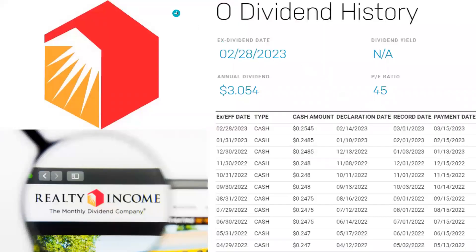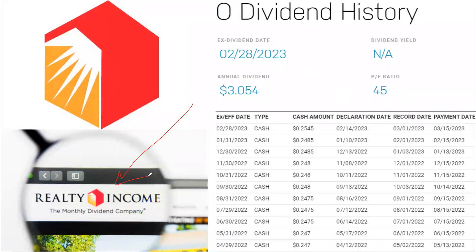The first one we're going to start off with is ticker symbol O — Realty Income. What's really nice about this one is that it's a monthly dividend company, meaning they're paying their dividends every single month. So if you're looking to create monthly passive income with dividends, then this is something you could be interested in right now. They recently just had their ex-dividend date on February 28th, and they'll be paying a dividend here shortly.